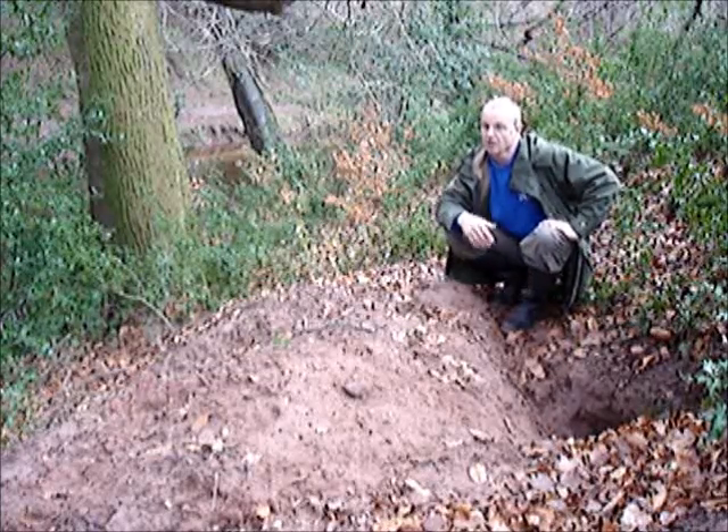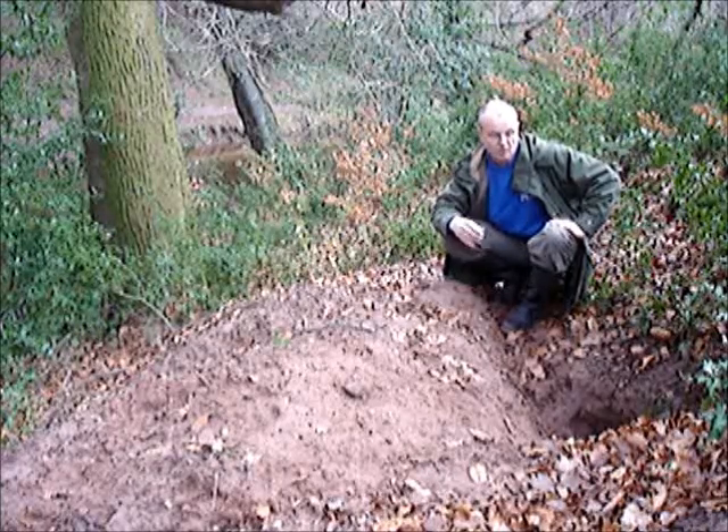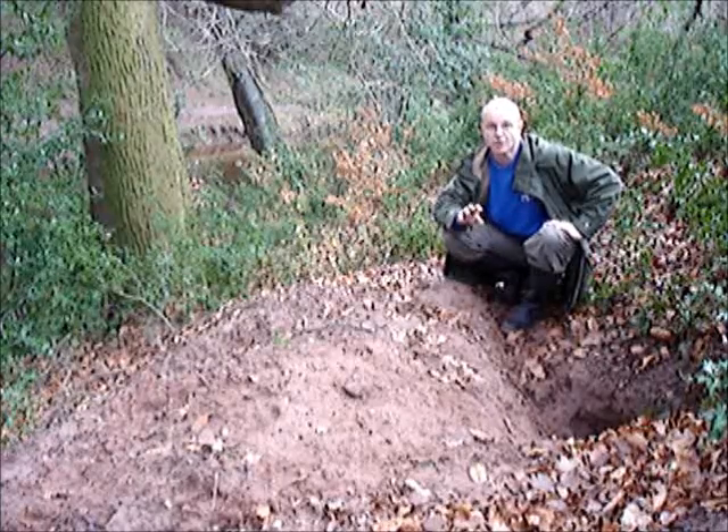What I'm doing today is just going along the canal and making a note of the badger sets we have, so I can record them in our GIS mapping system. The whole of the business can then view and see what sets we have and where.